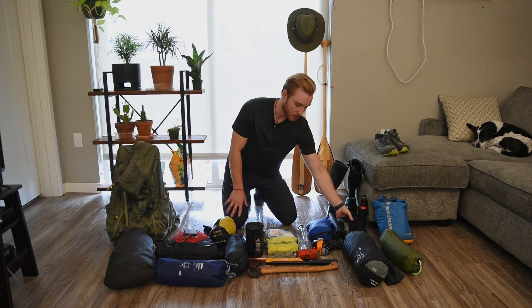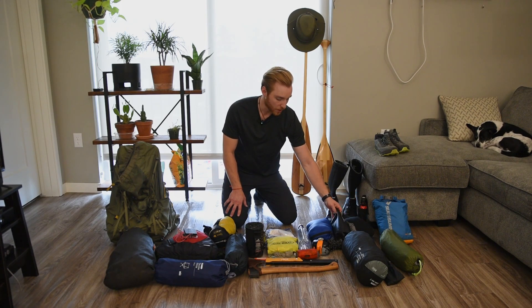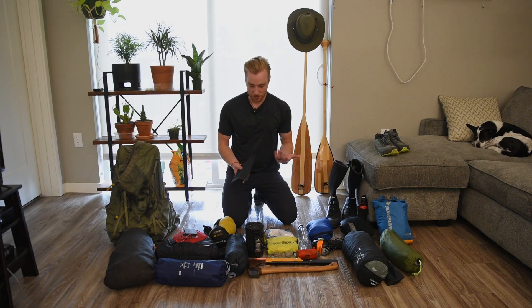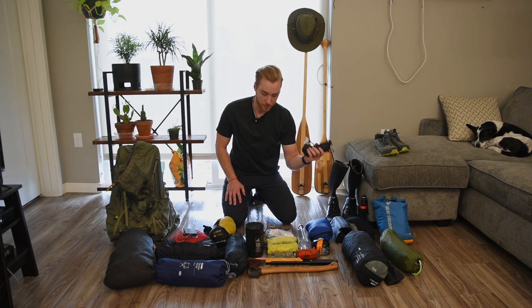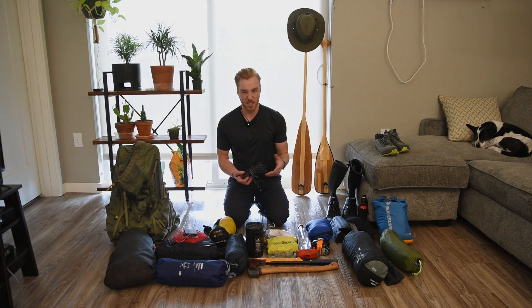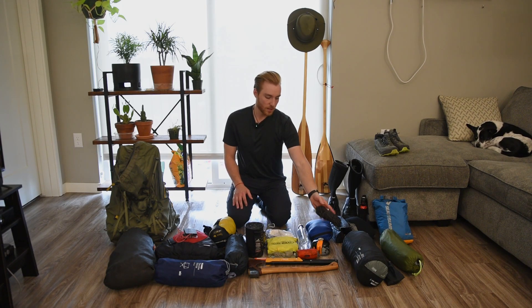Next up we've got a raincoat — again, hope it doesn't rain but plan for it too. Got my electronics bag over here, so this has a battery bank, phone charging cables, and all that fun stuff. A bunch of paracord — this is for tying up the tarp and just any general purpose reason. Definitely a bit overkill but it doesn't hurt to have a little extra.